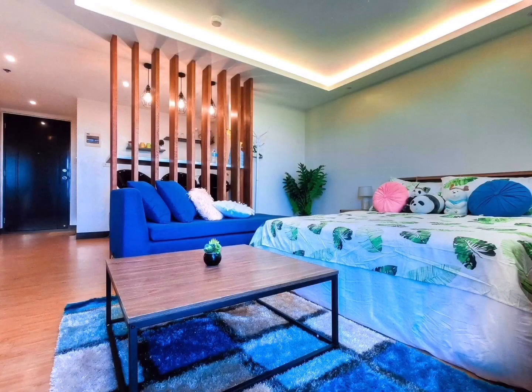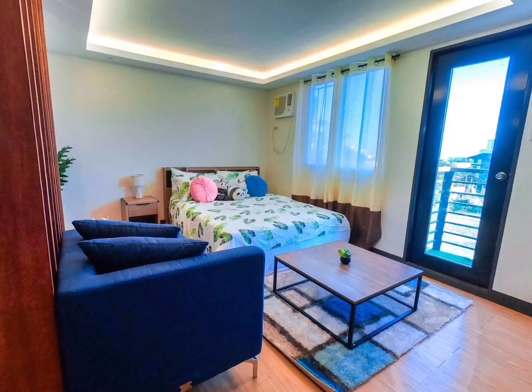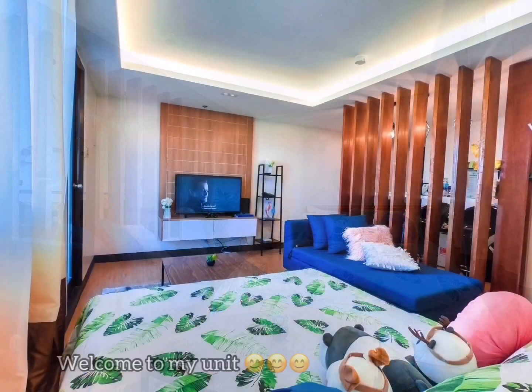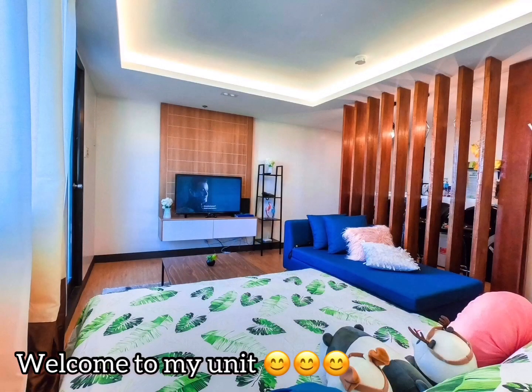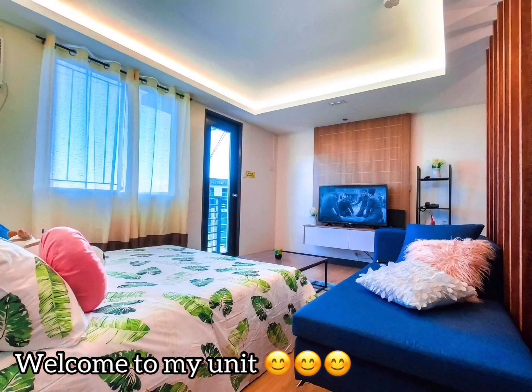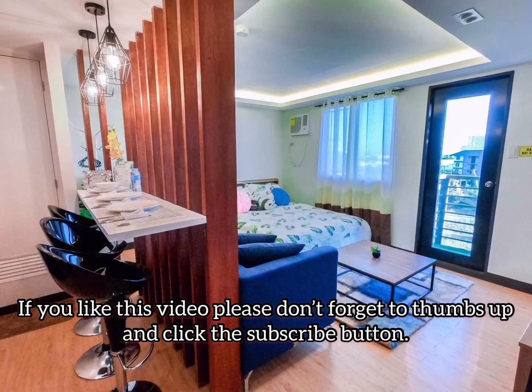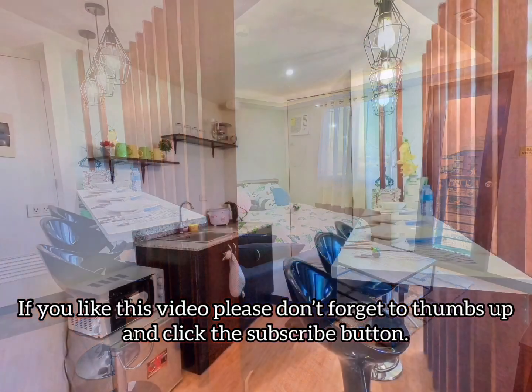So here it is now guys — I'm proudly presenting to you my new renovated condo unit! I am very very happy with the outcome and I'm very proud of myself too. From the designs, the hand-picked furniture and the decorations, to the way that it looks like right now — it was all worth it.